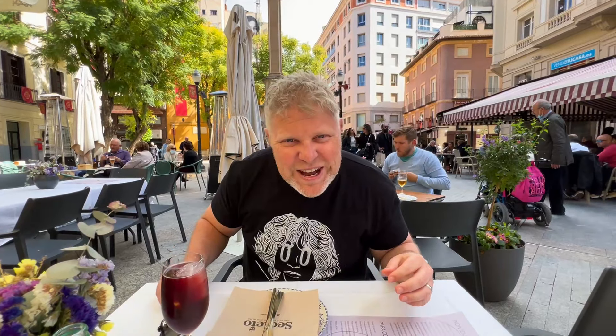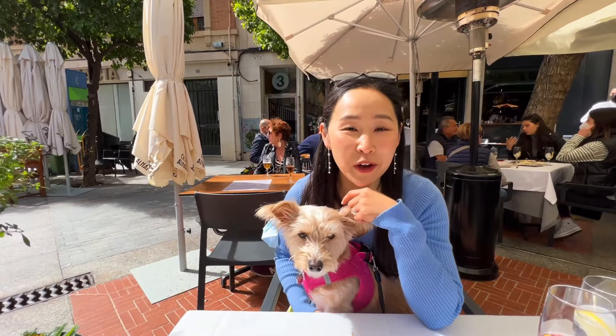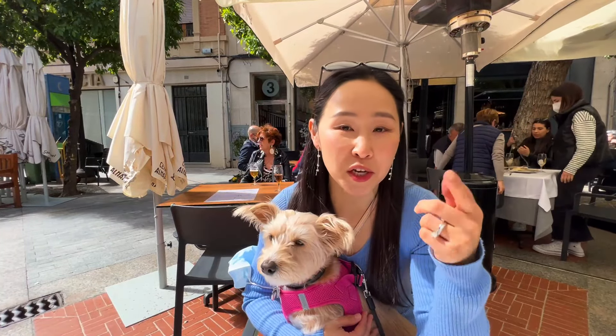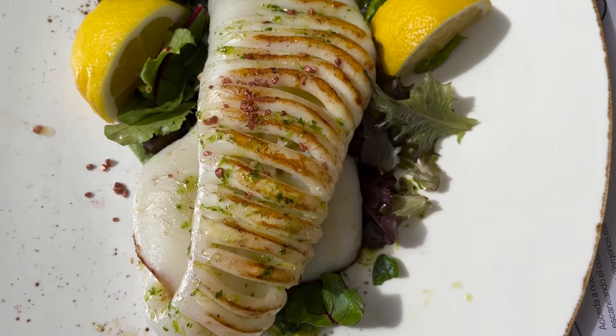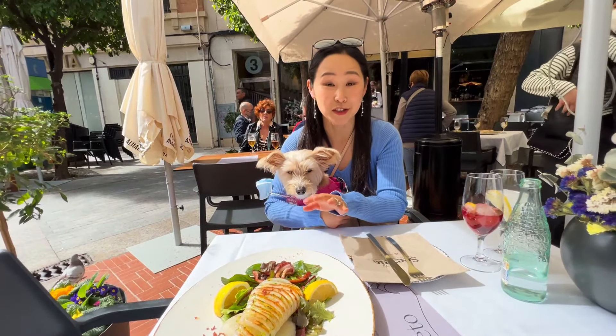We did end up finding a seat right here in the plaza. We've got a tinto verano and we're getting ready to order some tapas. This place has daily fresh seafood that changes every day — today they have fresh calamari, cooked à la plancha on a flat top. It looks delicious.